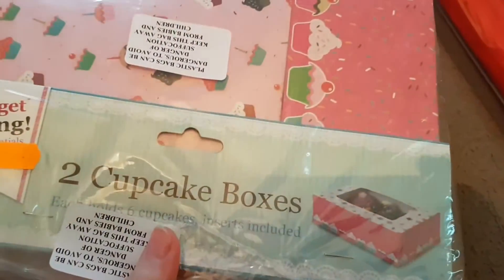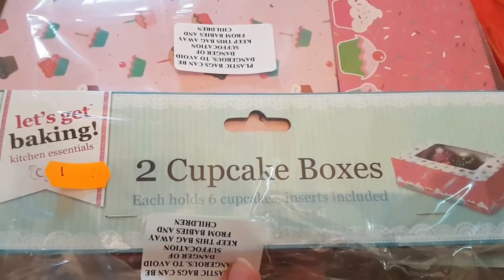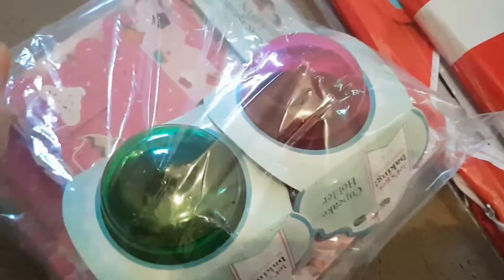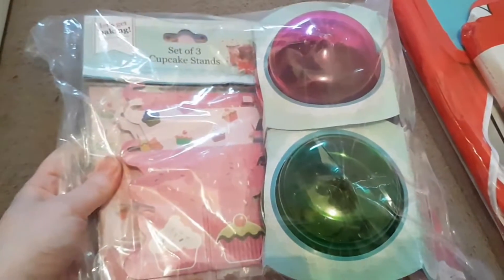The next thing I got was these cupcake boxes, which hold six cupcakes and have the insets included. This was only a pound, and there are the actual cupcake holders with the cupcakes in, and you get the cupcake stands as well. For a pound I thought that was an absolute bargain.